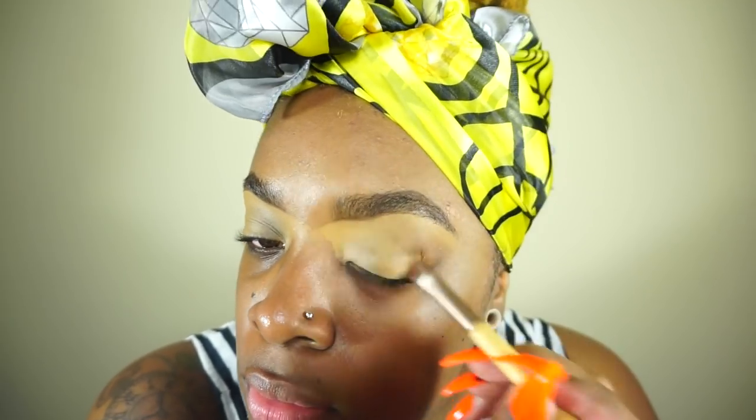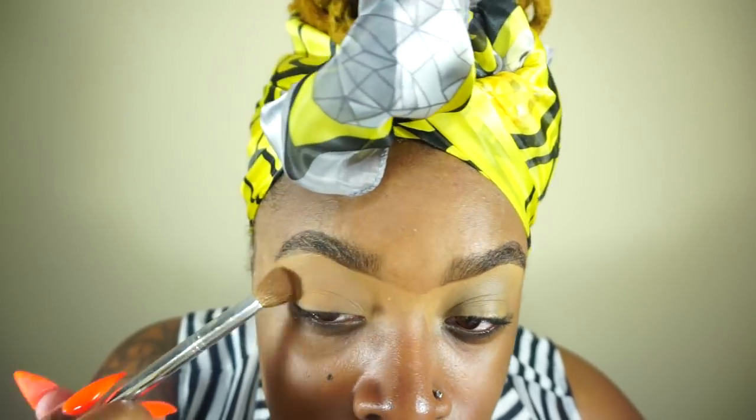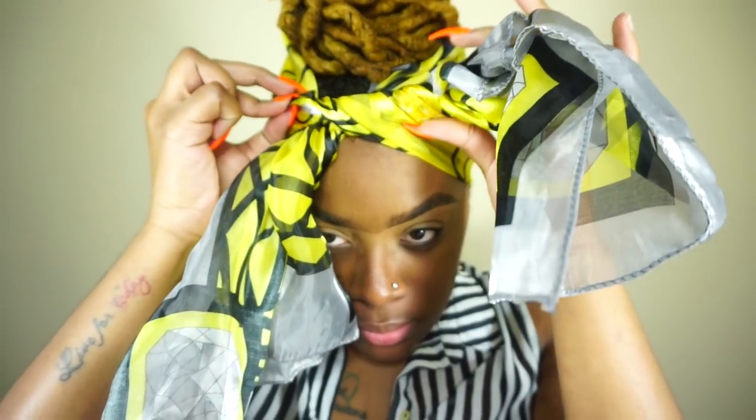I switched up from the Maybelline Fit Me — I'm trying the Black Radiance powder in the color Bronze Glow. I tried something new and I like it, I think I like it better than the Fit Me. I'm setting those eyelids so the concealer doesn't slide around. Also, I'm taking this scarf off because I don't like filming with a scarf on — it feeds into the stereotype of black girls in head scarves.